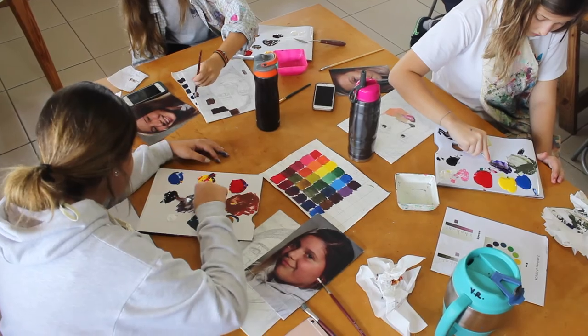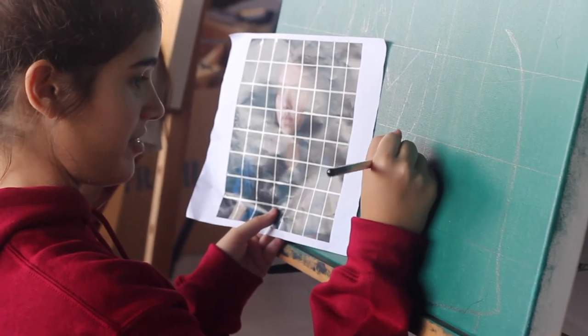The art room is where students get to dream, create, plan, analyze, and design. It's a favorite room.